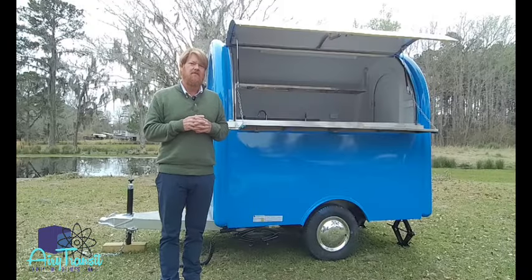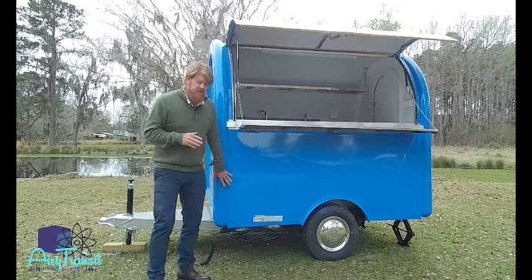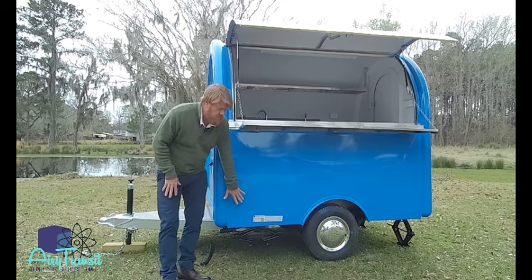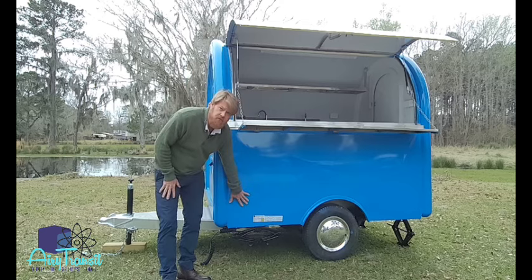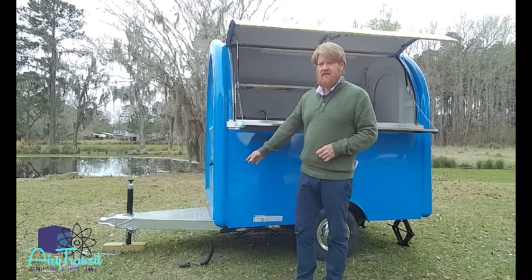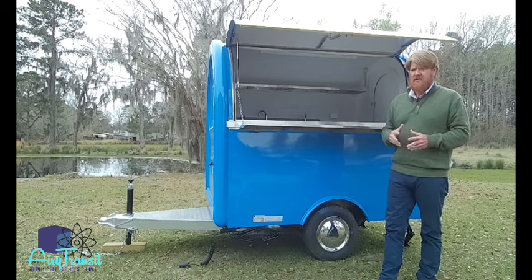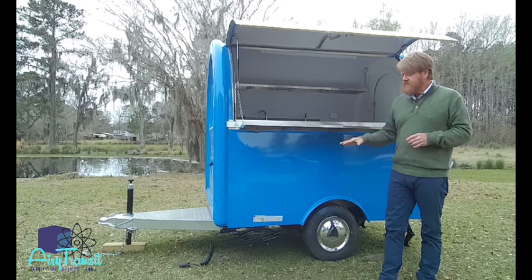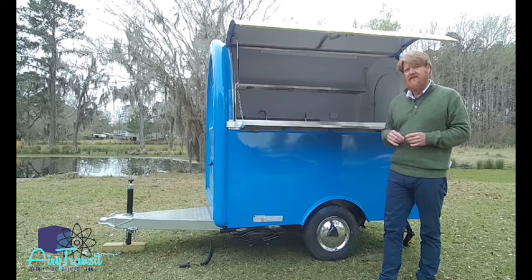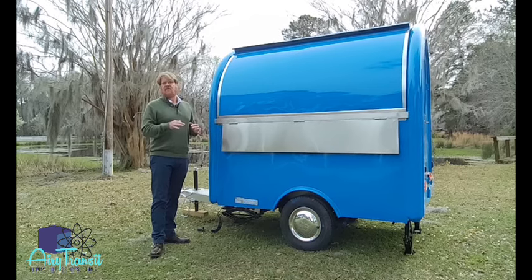The most important thing, by far, is the fact that we have NHTSA approval. In other words, all of these trailers meet federal regulations. We have our DOT labels, DOT lighting, proper coupler, and safety chains. This is a very important aspect of all imported trailers and it is a rare occurrence. NHTSA approval is so important — it allows you to get your MSO, or as we like to call it, your birth certificate, so that you're able to title the trailer at your local DMV. The Mailbox is the perfect starter for your new business venture.